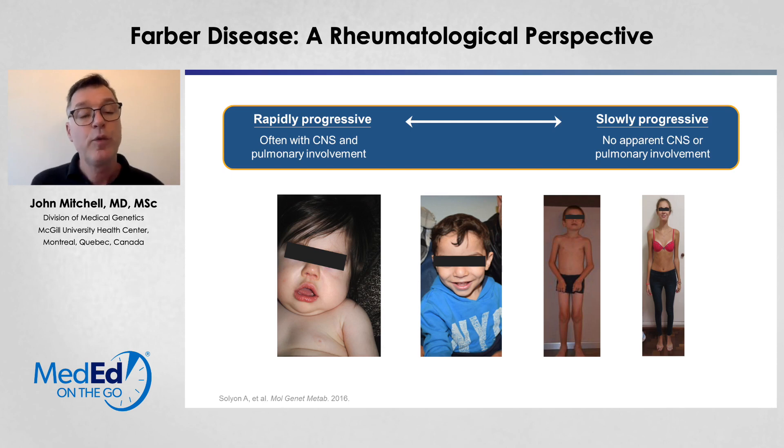You can see here from left to right the variable heterogeneity of these children with this disorder. On the left-hand side, we see a young baby with a rapidly progressive form, which has CNS involvement and pulmonary involvement and will often lead to death in the untreated patient at around three to four years of age. Our boy is the second picture from the right and likely has a moderate presentation. You can see the boy on the right and the girl on the very right who have a more slowly progressive form. Usually there are manifestations in the first decade of life, but these may be quite minimal. The girl on the far right was followed in the rheumatology clinic and had some arthritis and some nodules, but little other manifestations.